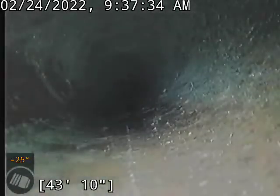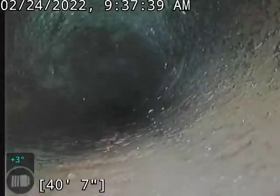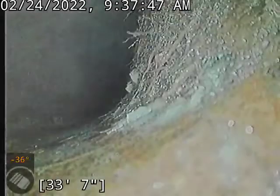We're not looking too bad here. There is a spot where we've got a decent offset where they added a two-way clean-out outside of the house, but that seems to be causing an issue at the moment. I just want to note that it's there.